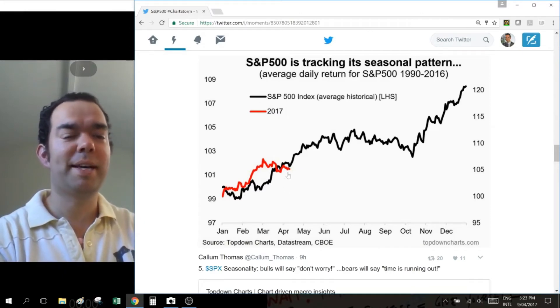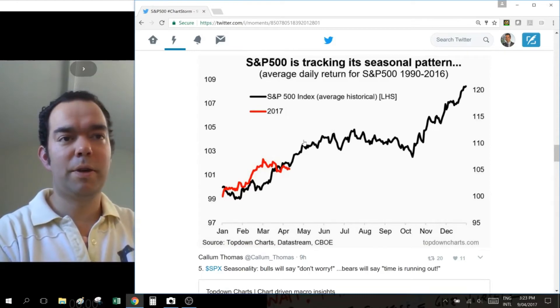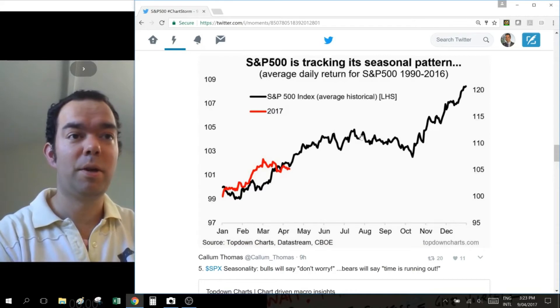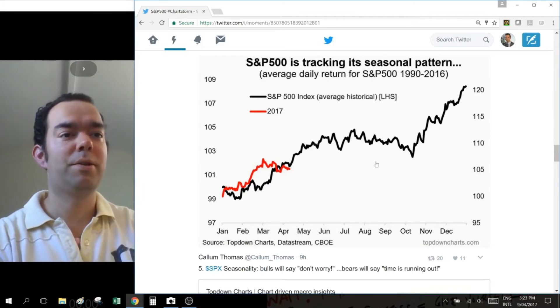You've only got a short little period of positive seasonality to go before you get into what is traditionally the rougher part of the year, which culminates around Q3.